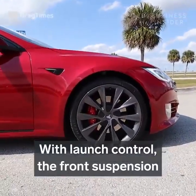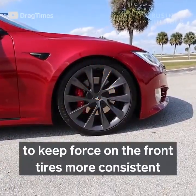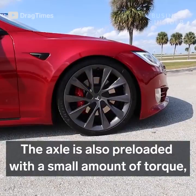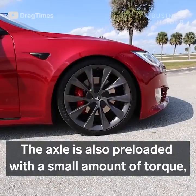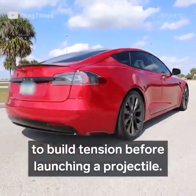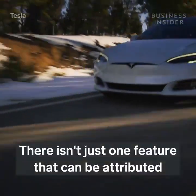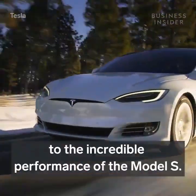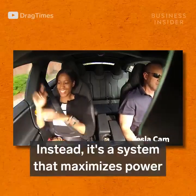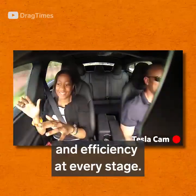With Launch Control, the front suspension squats into a cheetah stance to keep force on the front tires more consistent to further improve traction. The axle is also preloaded with a small amount of torque, similar to pulling a slingshot back to build tension before launching a projectile — but in this case, the projectile is the car. There isn't just one feature that can be attributed to the incredible performance of the Model S. Instead, it's a system that maximizes power and efficiency at every stage.